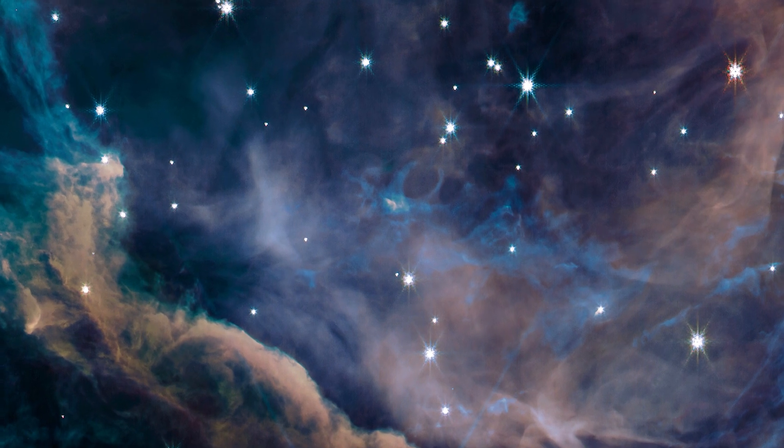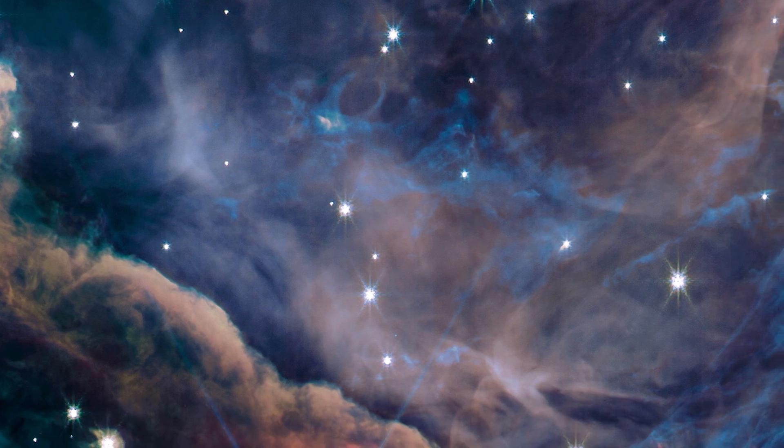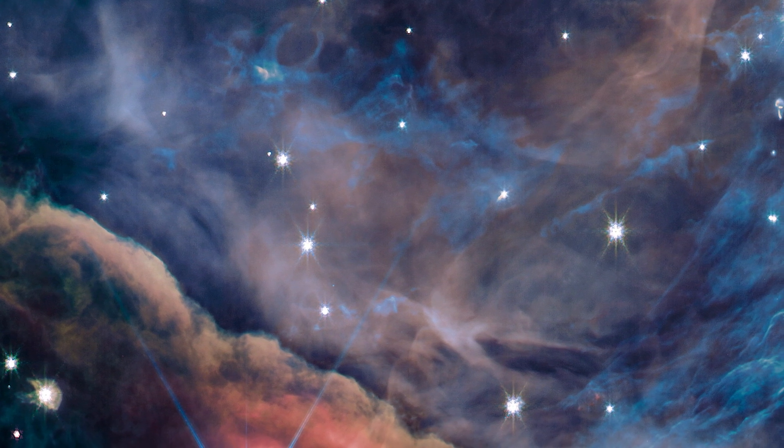This is more than just a pretty picture. It is part of a project that aims to shed more insight on the formation of our own solar system and planets by investigating how stars and planets develop. Consider it our beginning.